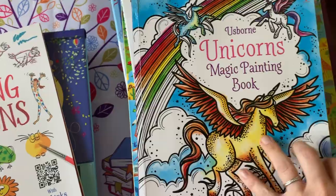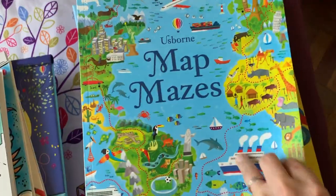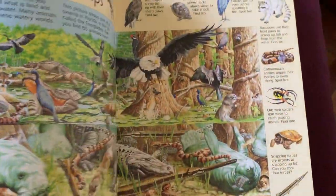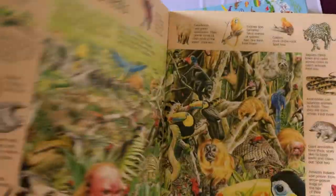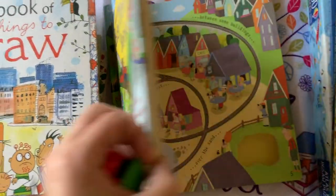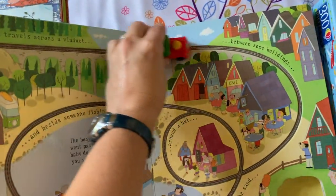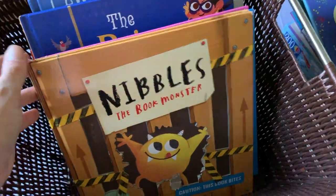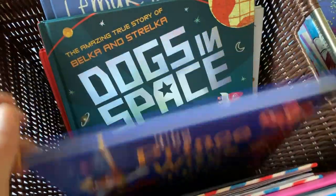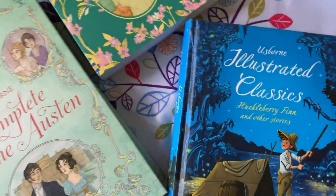We don't just provide coloring sheets for preschoolers — we have thought outside the box for all ages. From babies, to learning to read, to upper level fiction and activities, and from space, to gardening, to computers, to animals, we have what you are looking for. We provide tons of new, trustworthy, and safe fiction for children and teens, as well as revisiting and illustrating the classics in a beautiful way.